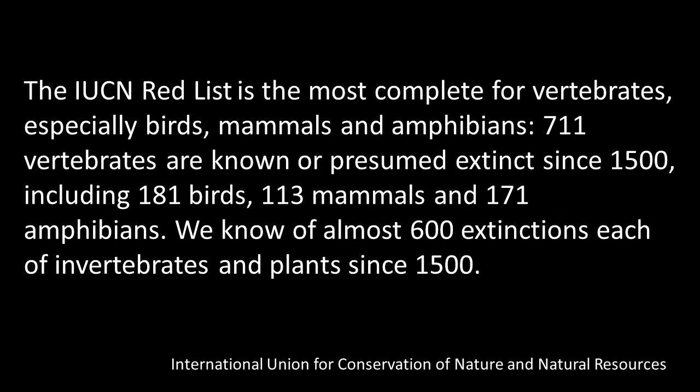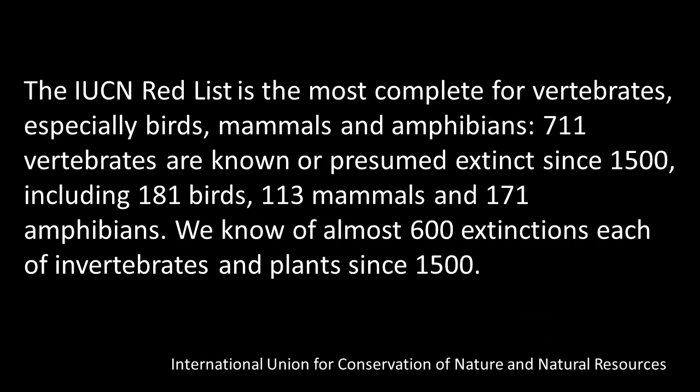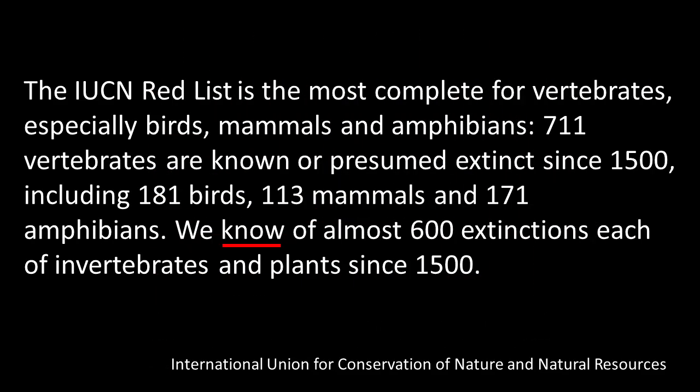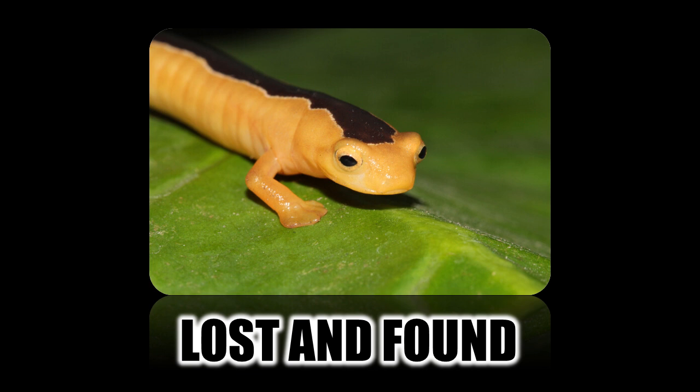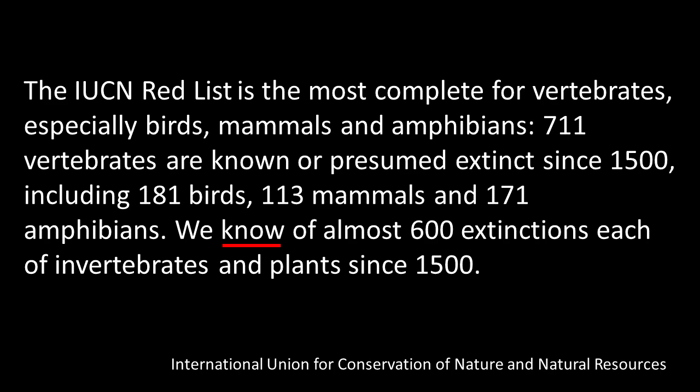The International Union for Conservation of Nature and Natural Resources has what they call a red list — the most complete list for vertebrates, especially birds, mammals, and amphibians. They list 711 vertebrates known or presumed extinct since 1500, including 181 birds, 113 mammals, and 171 amphibians. We know of almost 600 extinctions each of invertebrates and plants since 1500. But they say they 'know' it, yet it's not truly confirmed since species must be missing for at least 10 years — and sometimes they're found again.